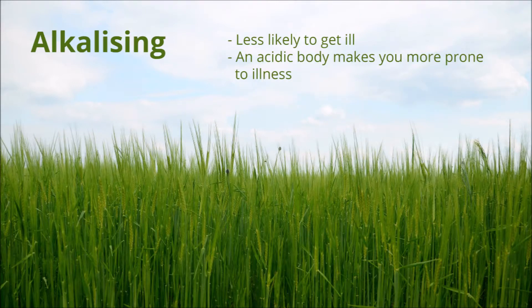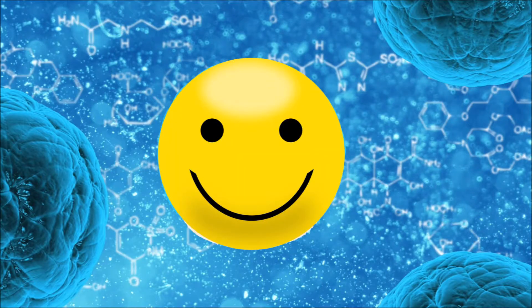Barley grass alkalises the body, which means you're less likely to get ill. An acidic body makes you more prone to illness. Barley grass also stimulates the growth of friendly bacteria, which can be good for those suffering from ulcerative colitis.